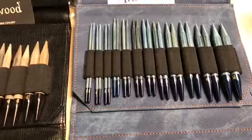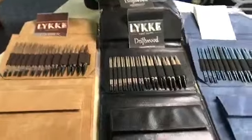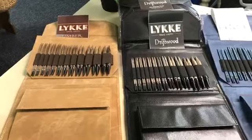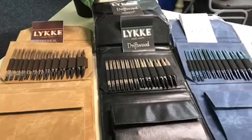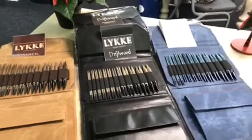Those interchangeable sets — I even made myself a cheat sheet — are typically $125. Tomorrow they're going to be 20% off, so you can get one of those sets for $100.